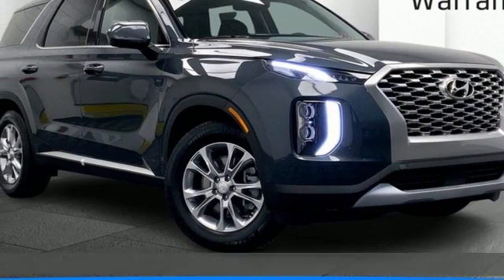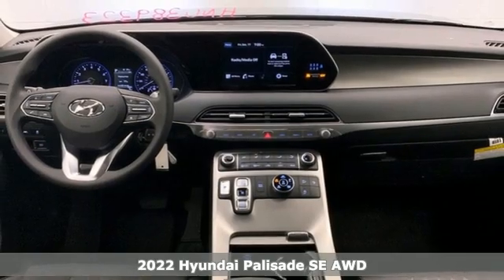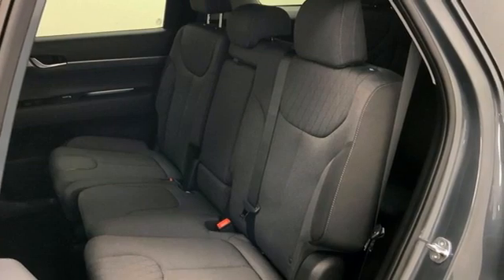Here's a new 2022 Hyundai Palisade. Hyundai's attention to detail means a better driving experience for you. And with features like these, every drive's a pleasure.